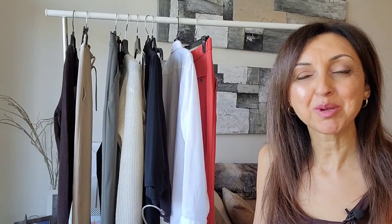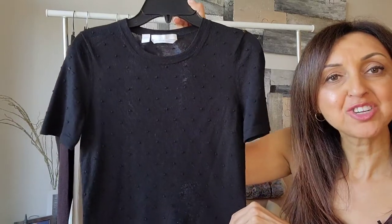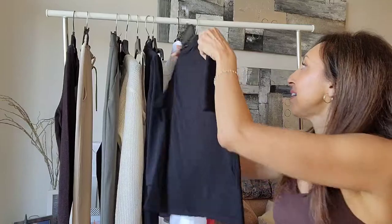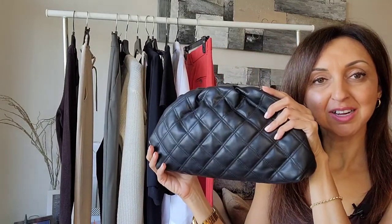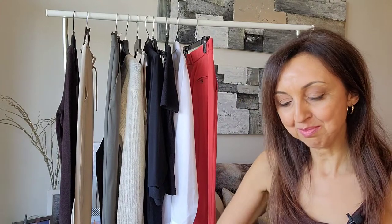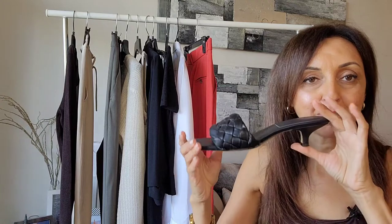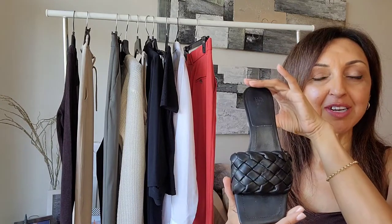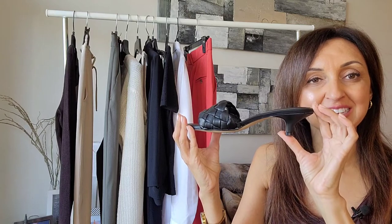The next outfit with this trouser uses a black merino wool knit boss t-shirt top, accessorized with my quilted clutch purse and H&M woven mules — a very nice, easy-to-wear piece with a woven design and kitten heel.